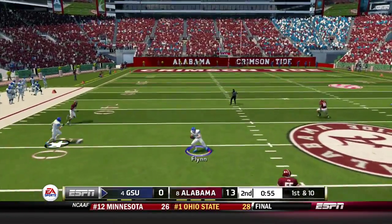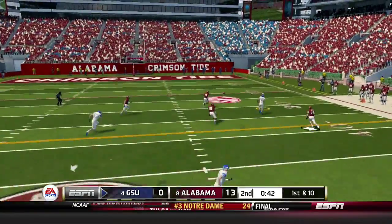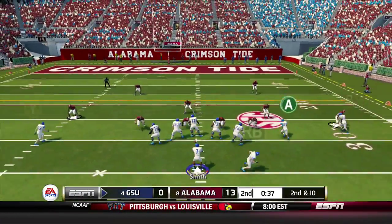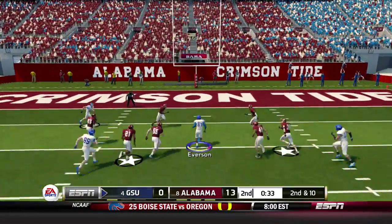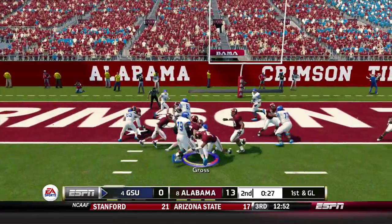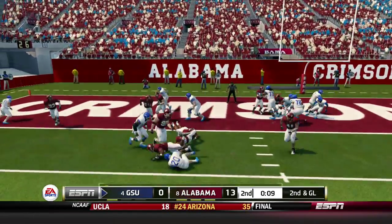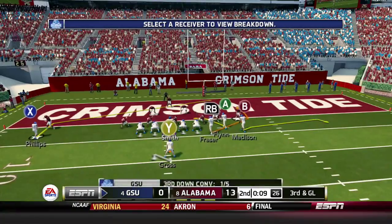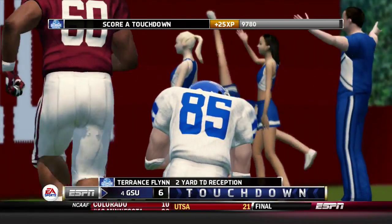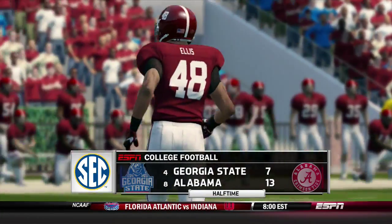Georgia State takes over. Smith scrambles and fires on the run to Terrence Flynn at midfield — a 26-yard reception and the Panthers are on the move. Smith finds Luther Madison for 20 yards, and with under a minute to go the Panthers are in Alabama territory. Smith finds Josh Everson up the middle, inside the 5, down at the 4. First and goal, Smith hands off to Gross who fights down to about the 2. On second and goal, Georgia State takes a timeout with 9 seconds left. Smith dumps it off to Flynn and he's got the catch in the end zone for the touchdown! Georgia State gets on the board right before halftime — it's a 13-7 game at halftime.